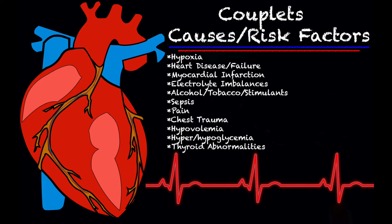Additional causes include sepsis, pain, chest trauma, hypovolemia — which is blood or fluid loss — hyper or hypoglycemia, and thyroid abnormalities.